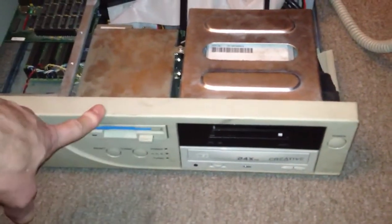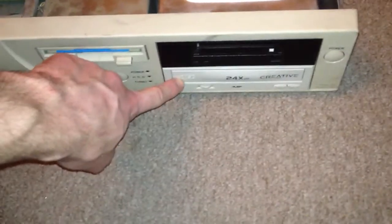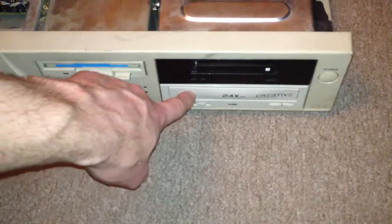Which means I can get to a command line with CD-ROM support, and I could start, if I wanted to, the Windows 98 or Windows 95 setup process.